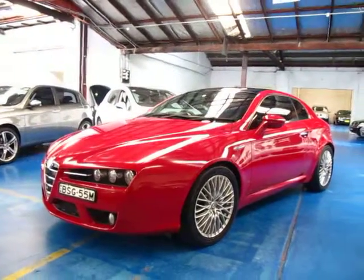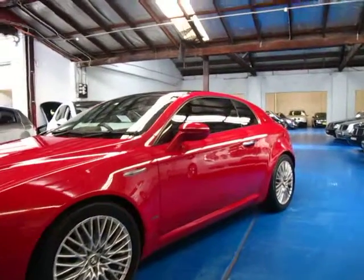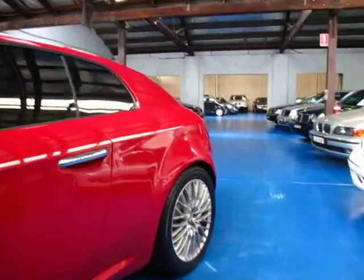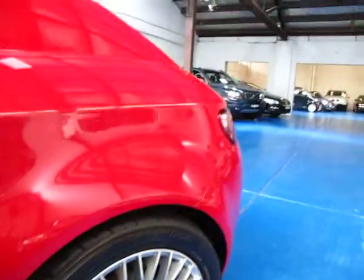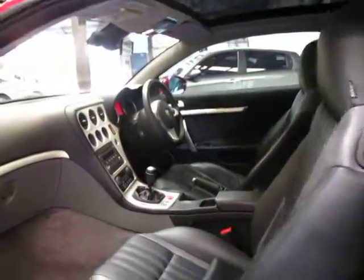Hi and welcome to the Old Timer Centre. My name is Philip Tarrant and today we have for you a 2008 Alfa Romeo Brera. It's red in colour with the beautiful Brera alloy wheels. It's got black leather interior and this is a manual.